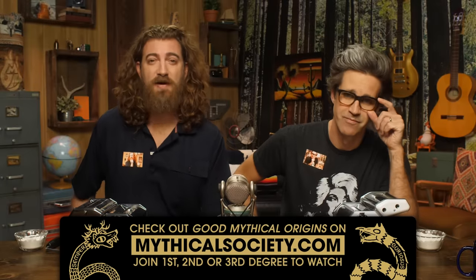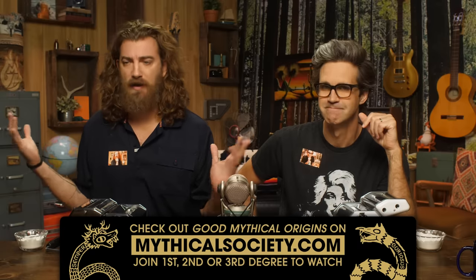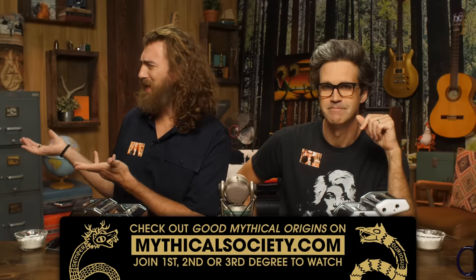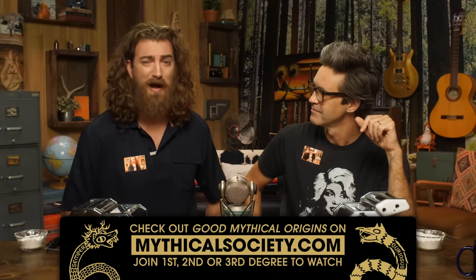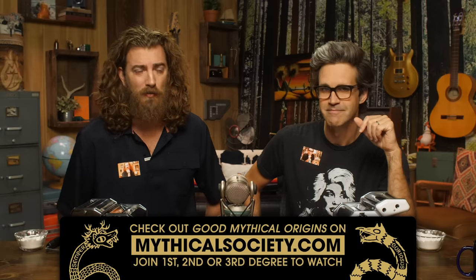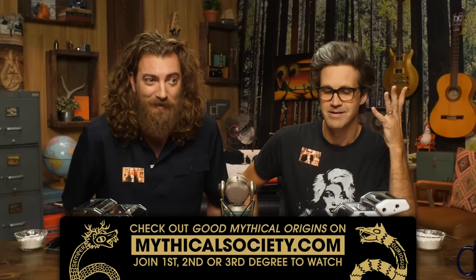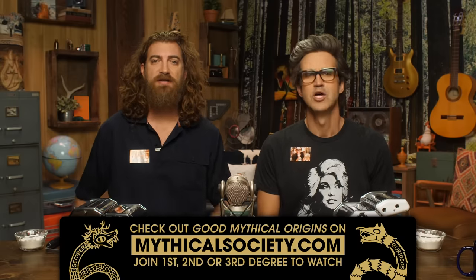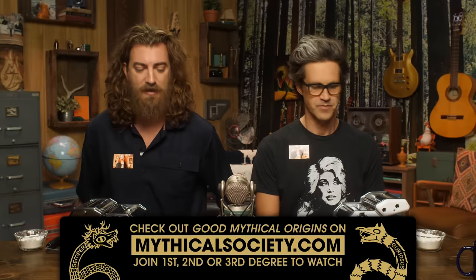We brought back the Good Mythical Origins series over on the Mythical Society. This is where we take some Good Mythical lore — like the Wheel of Mythicality, how did that happen, how did it evolve? Available for all degrees over at mythicalsociety.com.